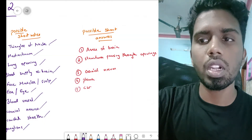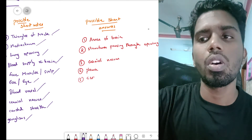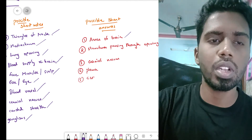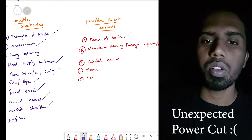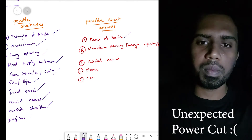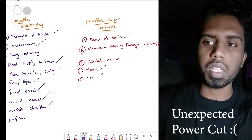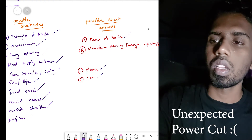For possible short answers in paper two: different areas of the brain like Broca's area, Wernicke's area, and the visual cortex can be asked for two marks. Structures passing through the openings of the skull — like the foramen lacerum, foramen ovale, and foramen magnum — can also be asked. The pleura and the CSF, including contents of CSF, may come for two marks. Cranial nerves won't be asked as a short answer — they'll be either a short note or an essay.